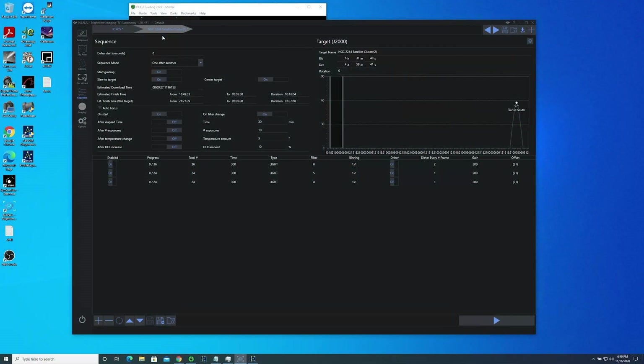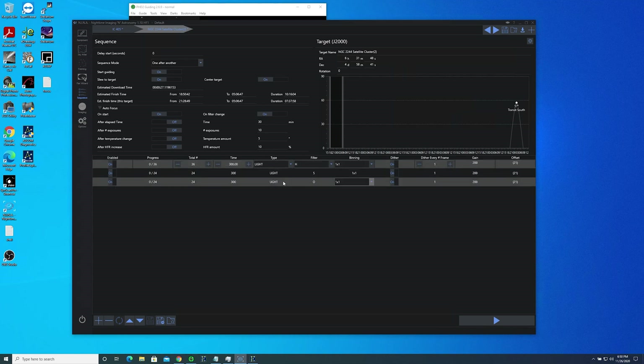The Rosette Nebula is my second target of the night and it's going to be visible in my area about 9:21. So this is the way I have IC405 set up just until about 9:30. I've got it set for autofocus on start and on filter change, and I also have it set to start guiding, slew to target, and do a plate solve. Around 9:30 it'll jump over to the Rosette Nebula and it'll finish at 5:06. I'll get 36 hydrogen alpha, 24 sulfur, and 24 oxygen, and I'll dither every frame at a gain of 200.